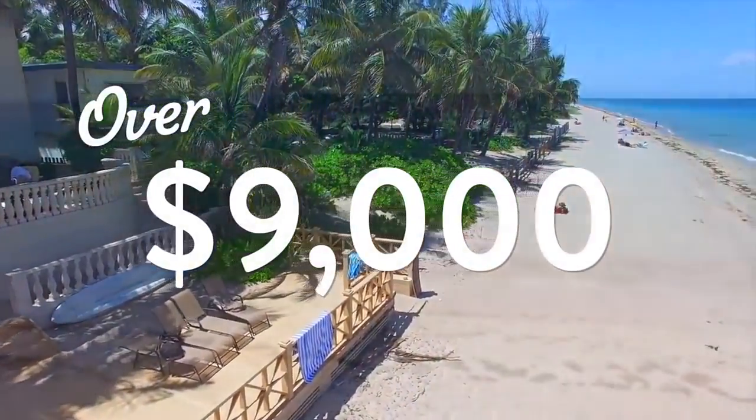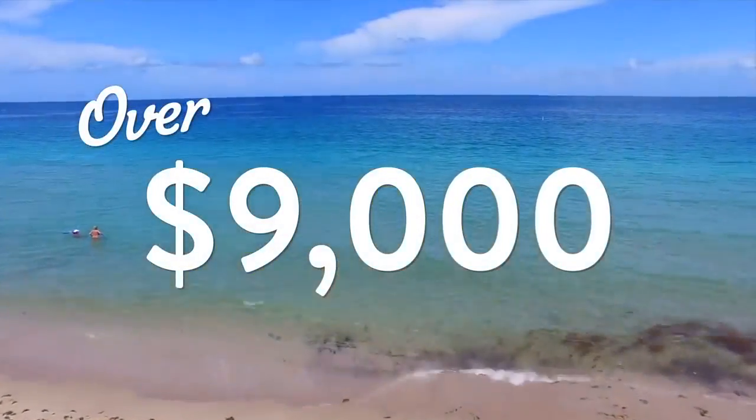Beachfront is one of the most beautiful views I've ever witnessed in my life. It's only 1 p.m. in the afternoon and I've already made over $9,000, and the day isn't even over yet. And it's all thanks to the system you're about to discover right here, right now on this video.